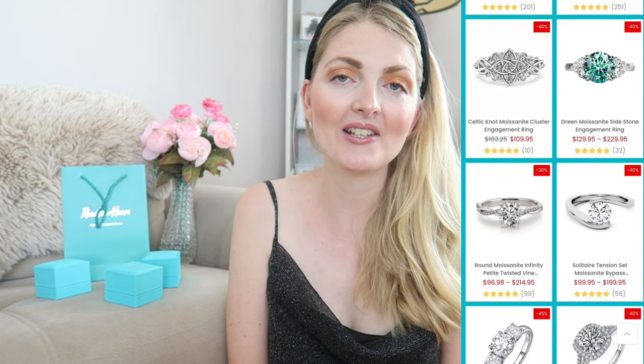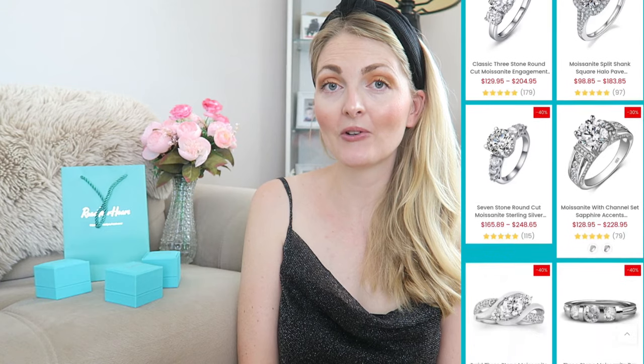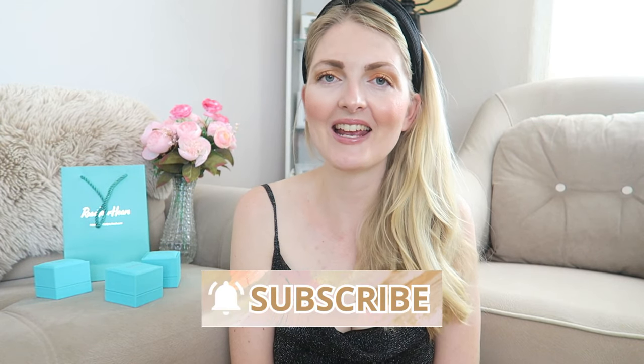The moissanite gemstone is a lab-created gemstone that is actually the closest thing to a diamond, and I'm going to tell you all about that in today's video. I've been wearing the pieces I got last time almost every single day — the earrings and the ring — and I absolutely love them. They hold up so nicely, the sparkle is still the same, and I received three more jewelry pieces that I'm very excited to share with you.